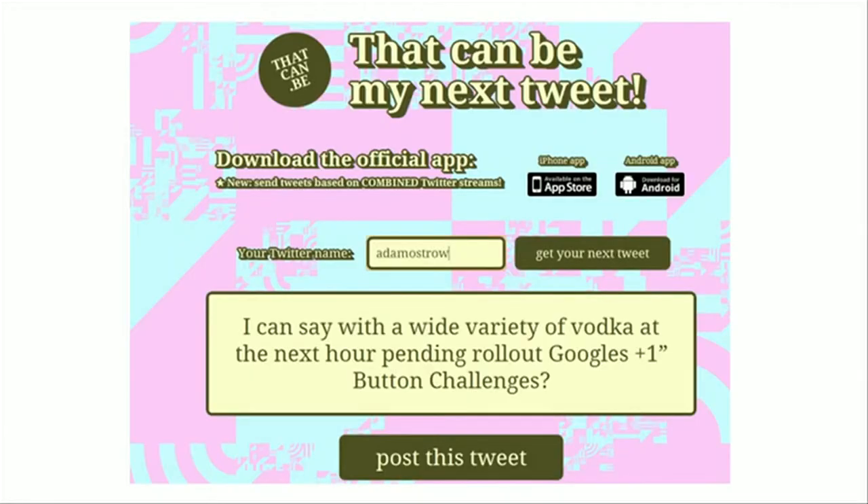Right now, as you can see, the results can be somewhat comical. But you can imagine what something like this might look like five, ten, or twenty years from now as our technical capabilities improve.